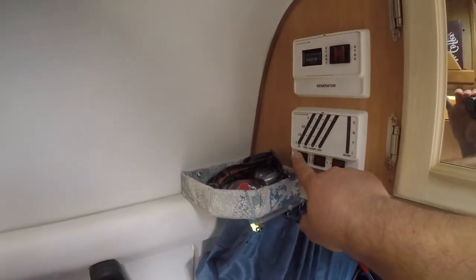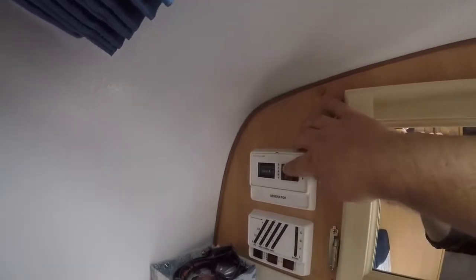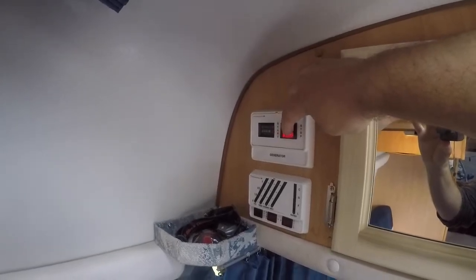This is the cab area. And this is where you can check all your tanks and your battery level, and this is for the generator. Starts right up.